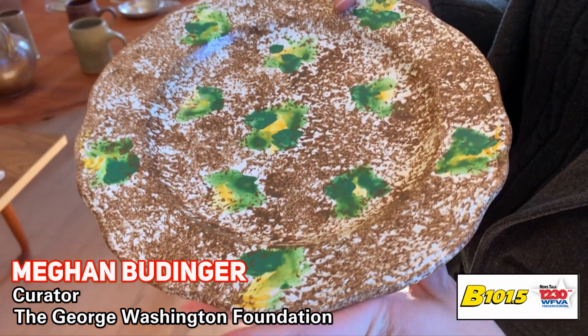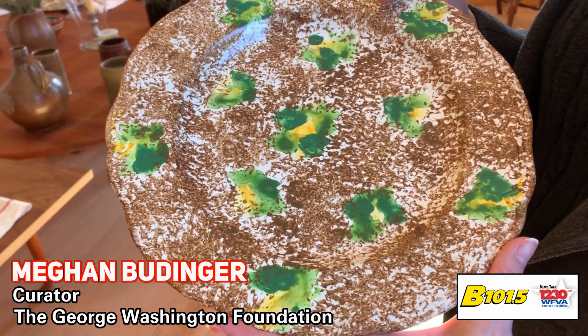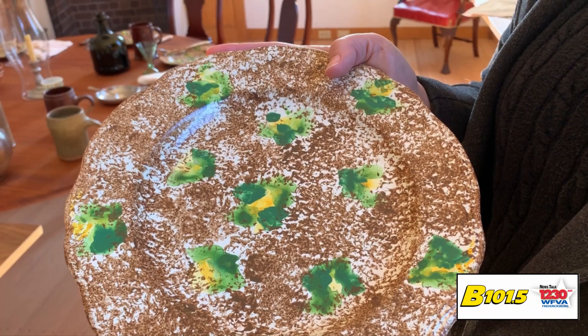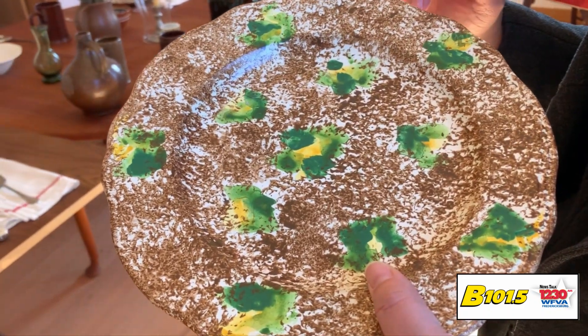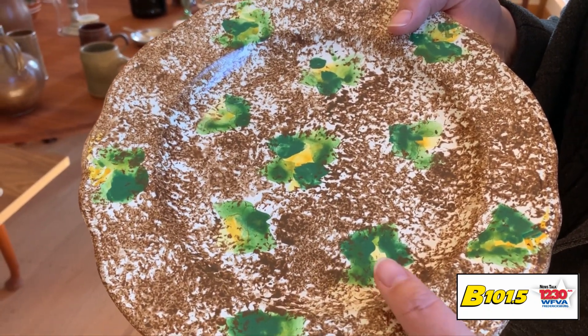And so this, believe it or not, is supposed to be a tortoiseshell impression of a style that was hugely popular in the mid-18th century. It was called wieldenware, and it was this sort of strange mottled green, yellow, brown design on plates, and they had to be imported.